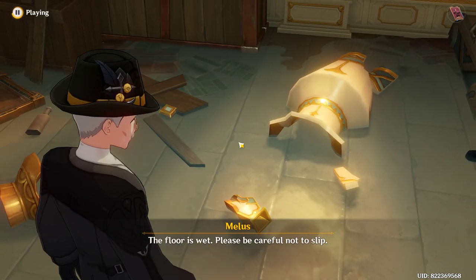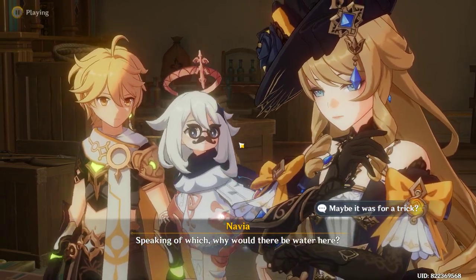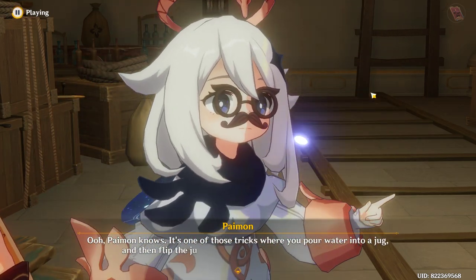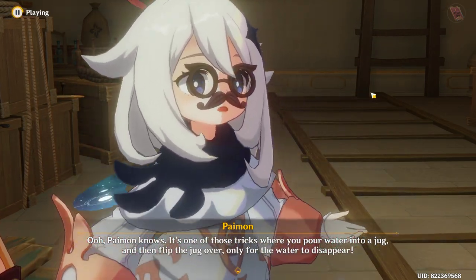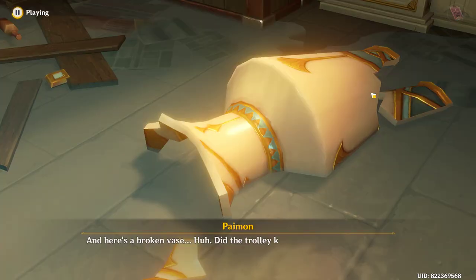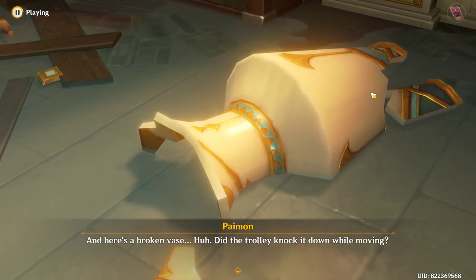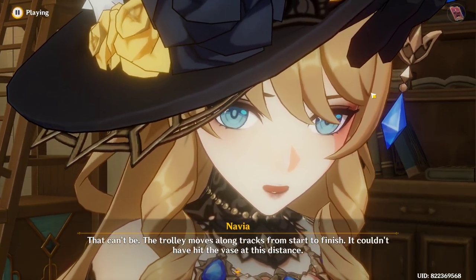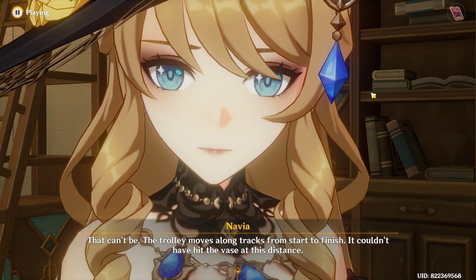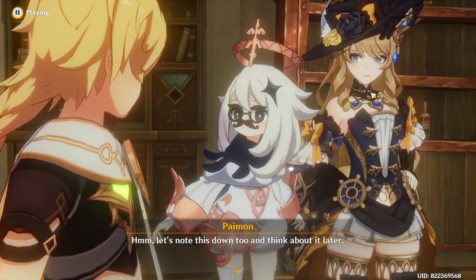The floor is wet — please be careful not to slip. Speaking of which, why would there be water here? It's one of those tricks where you pour water into a jug and then flip the jug over, only for the water to disappear. And here's a broken vase. Did the trolley knock it down while moving? That can't be — the trolley moves along tracks from start to finish, it couldn't have hit the vase at this distance. Let's note this down and think about it later.